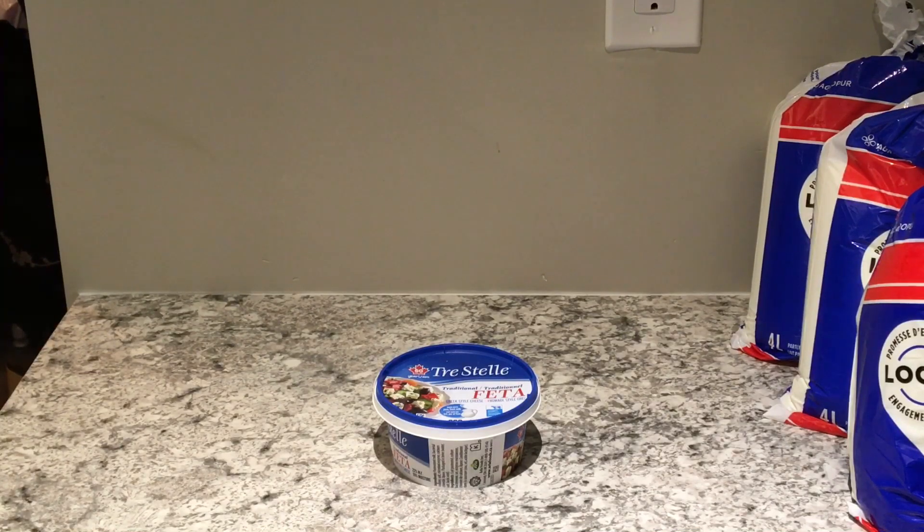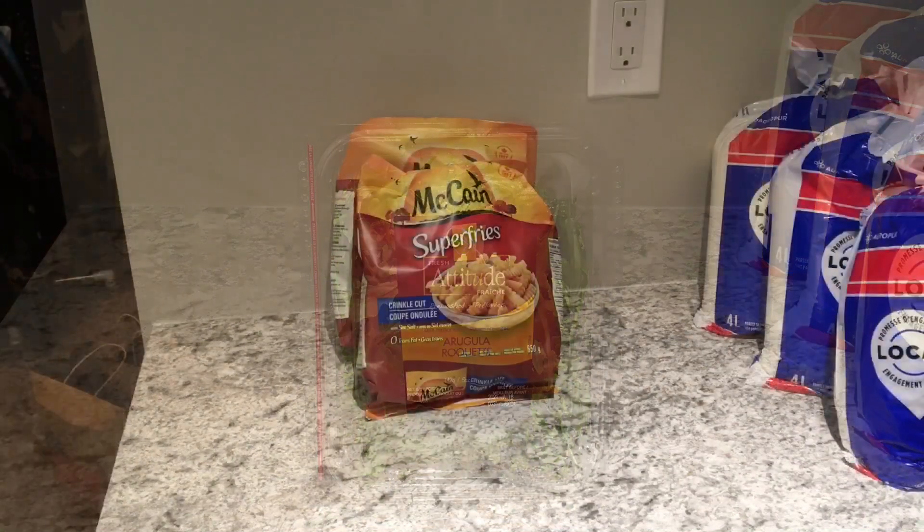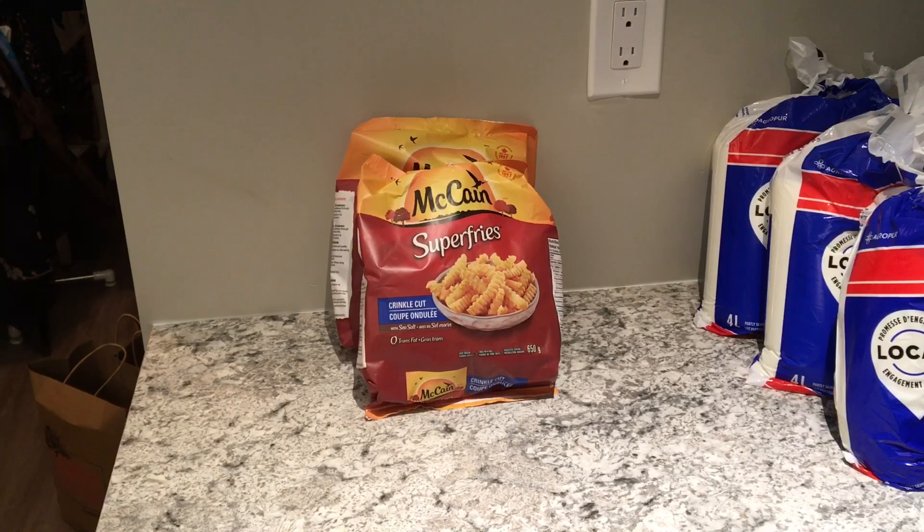That's how I use the Tristella traditional feta. One package of arugula cost three dollars and forty-seven cents and this package weighs 142 grams. Again, I will use this for my lunches.